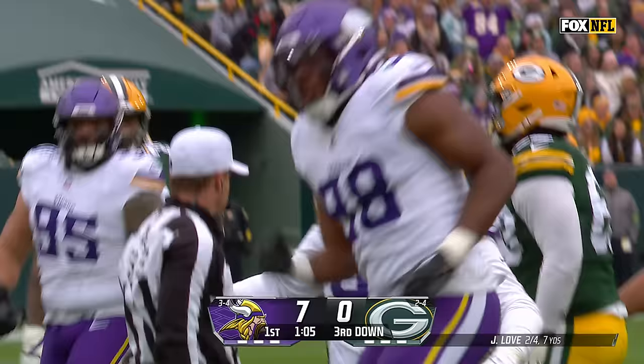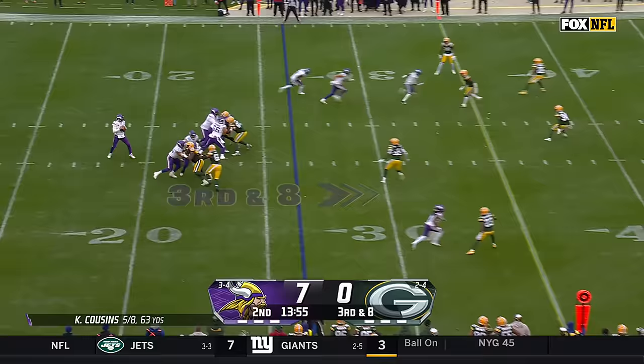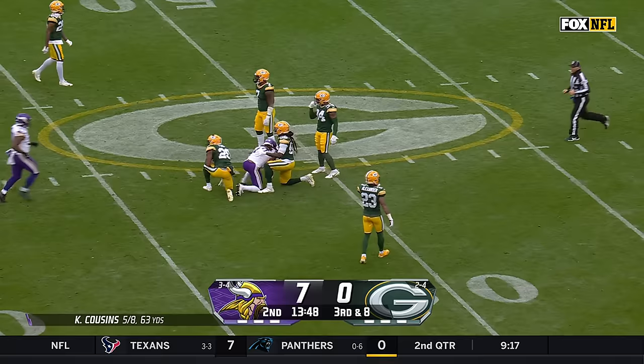DJ Wadham. Kirk Cousins last week: nine for 12, just phenomenal on third down. Cousins fires, complete, first down out to the 48-yard line. KJ Osborne.